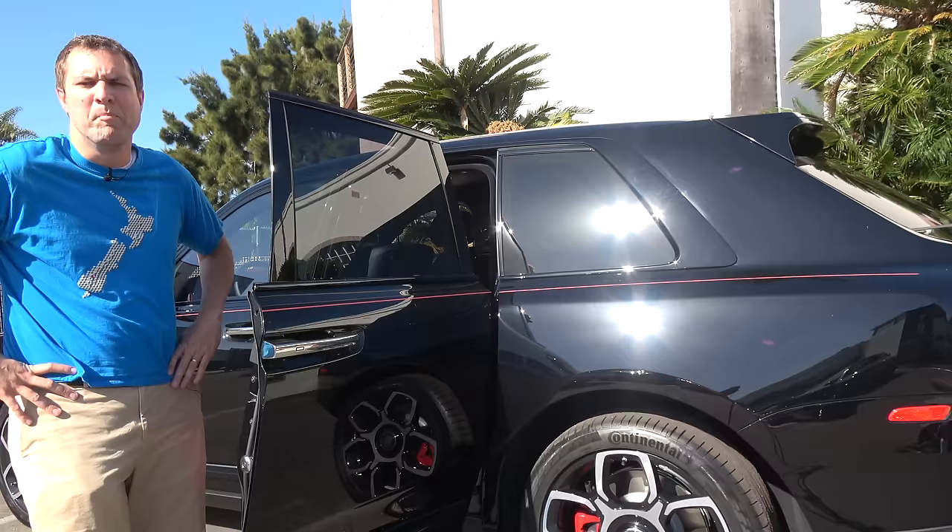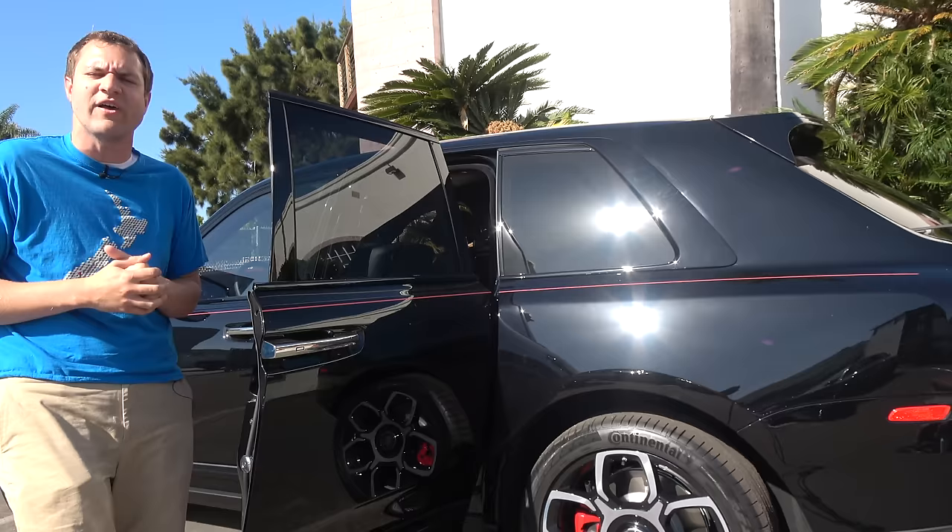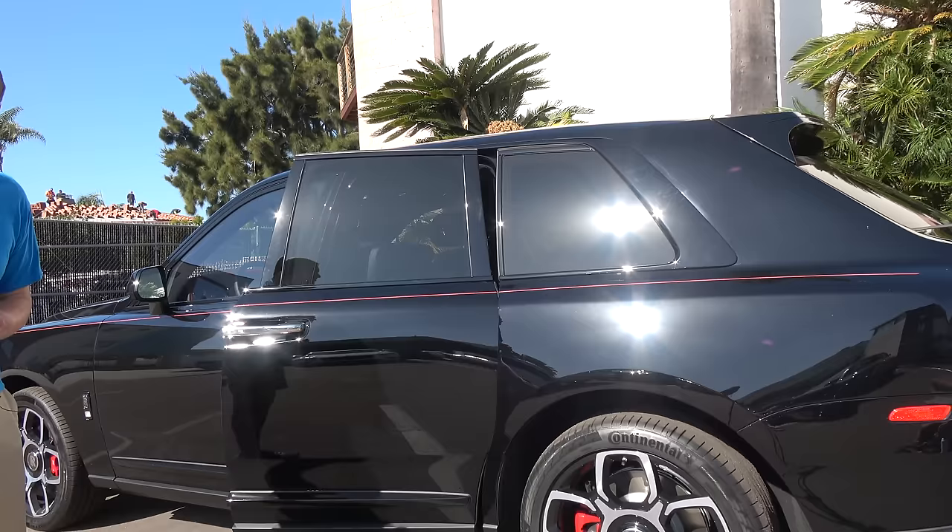Next, it's time to get out of the Cullinan. When you get out, you have two options for closing the door: you can either have your chauffeur do it, or you can close it yourself — and by close it yourself, I mean tap the door handle and the door will automatically close for you, so you don't have to do anything difficult like push it.